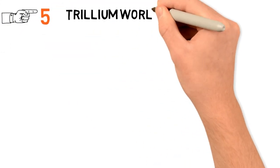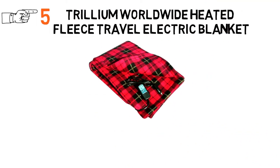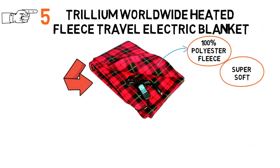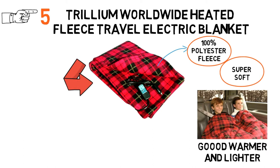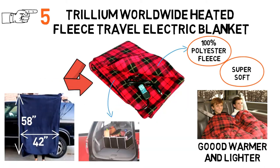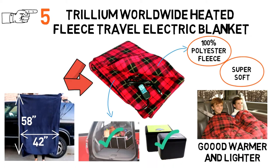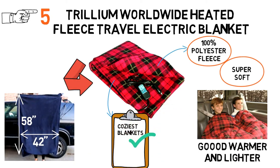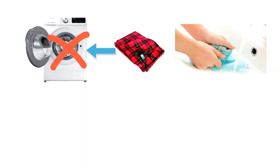For our final pick at number 5 we have the Trillium Worldwide Heated Fleece Travel Electric Blanket. This blanket is made of 100% polyester fleece, which is super soft to the touch. It feels and looks like a flannel blanket, but it's a good deal warmer and lighter than you'd expect. Its 42 x 58 inch measurements make it compact enough to roll up and store in your trunk or glove compartment, but it offers good coverage for all but the tallest passengers — definitely one of the coziest blankets on our list. Sadly, it's not machine washable or dryer safe, and can only be cleansed by spot washing.